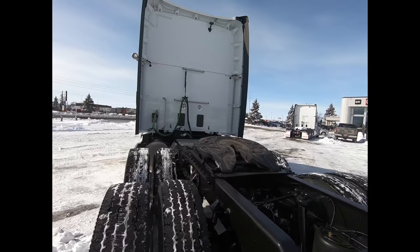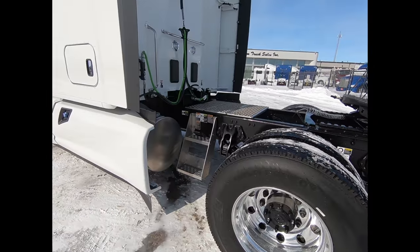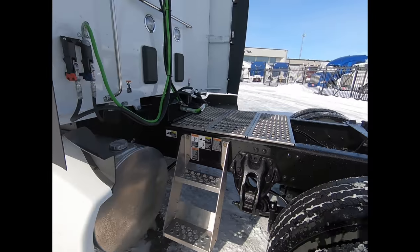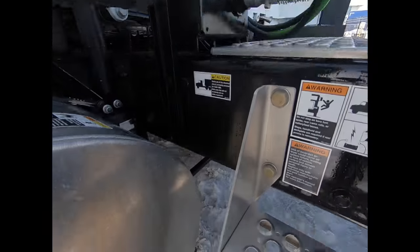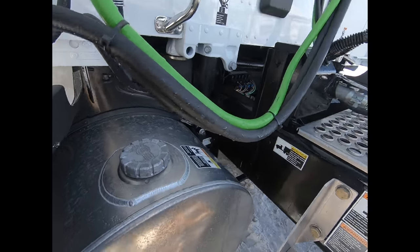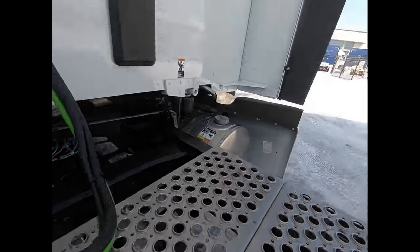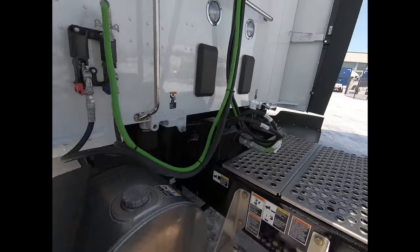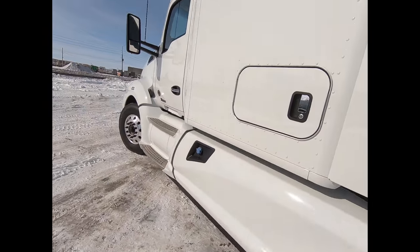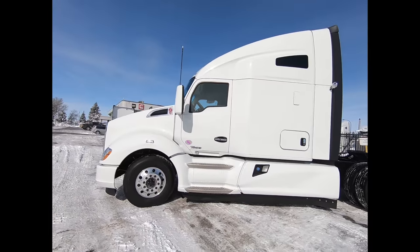We have a Holland fifth wheel with a 24 inch slide. We've got a ground exhaust on it as well. Fuel capacity — we've got a 120 gallon fuel tank on this side, and the other side is also 120. So it's a really nice setup, very comfortable, very aerodynamic.